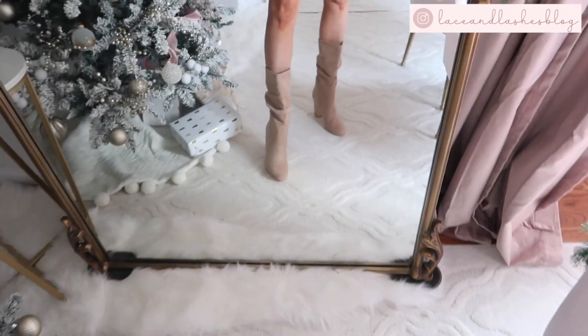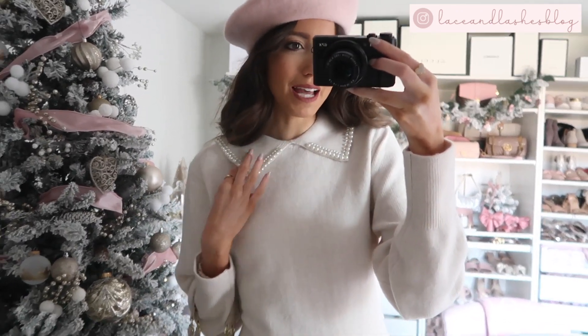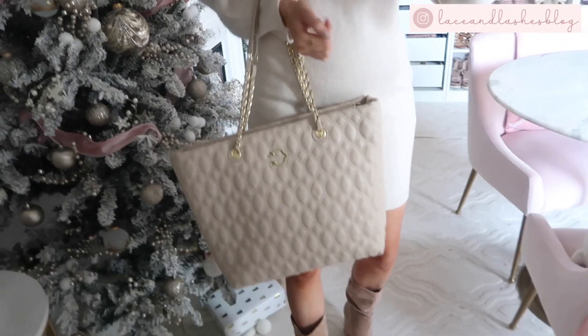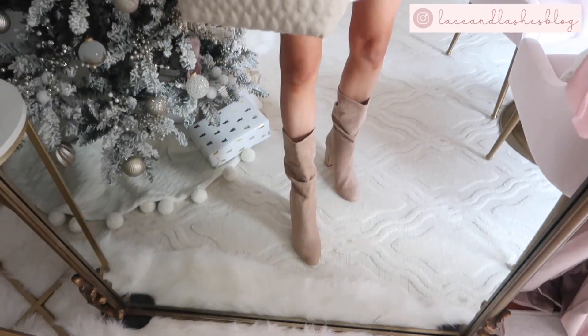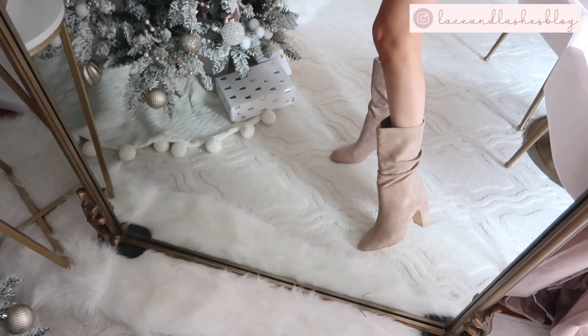Here's a look at the first outfit. This is the cutest sweater dress I found from H&M — this pearl detail collar is really what sold me on it. It's just so feminine, an elevated twist on a wardrobe staple. I styled it with a blush pink beret, which is such a good deal, and I have my Walmart tote. I'm loving this winter white-on-white moment with all different shades of cream, paired with these neutral slouchy boots that are so comfortable and very affordable.